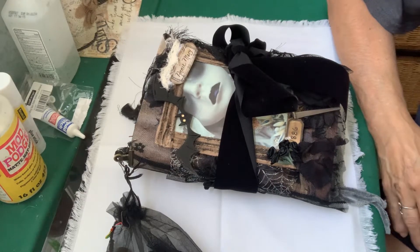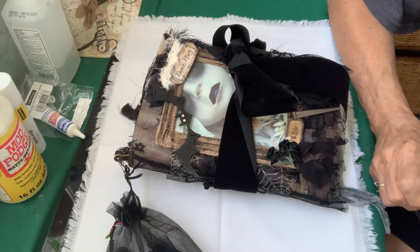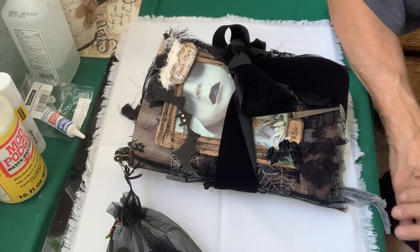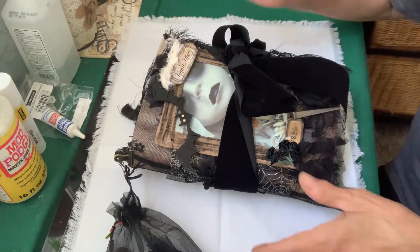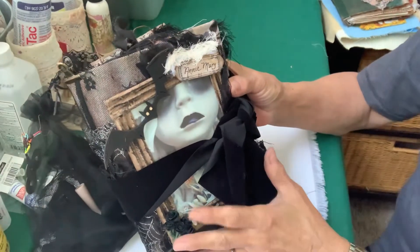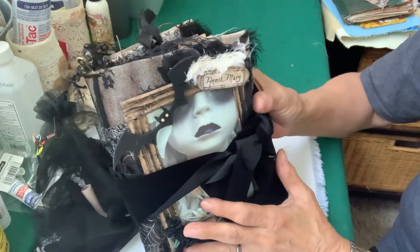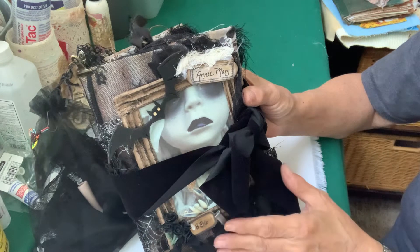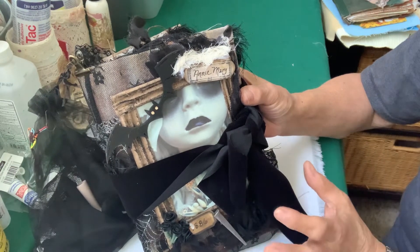Hey everybody, JoAnne with Journaling Adventures. I just finished my spooky Halloween journal that was a request. If it doesn't sell, you're welcome to purchase it. Her name is kind of spooky — Annie Mary. Legend has it, and it's supposed to be a true story, that a little girl in 1886 was buried in a coma and they found scratch marks on the coffin.